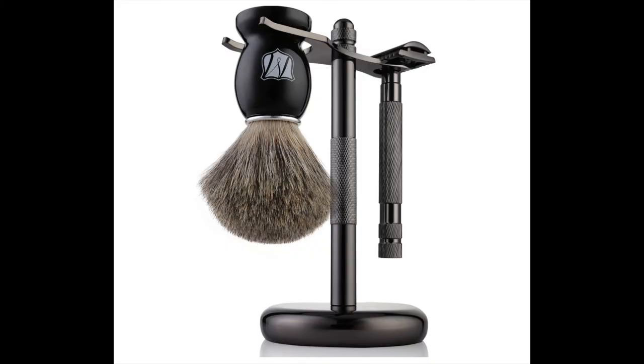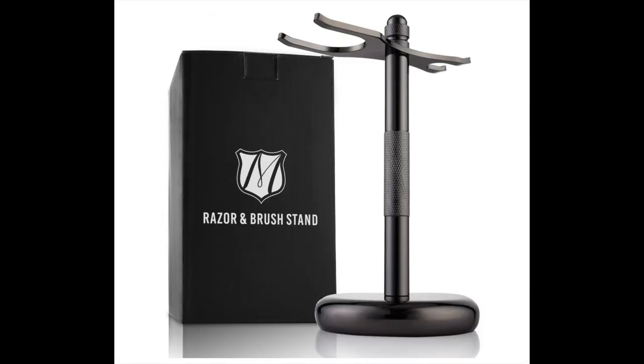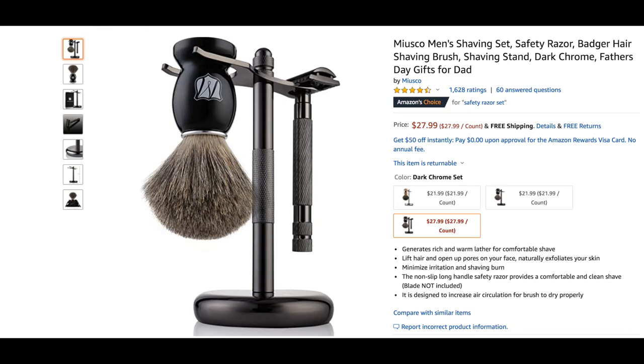The seventeenth gift idea is this men's shaving set. They claim it generates rich and warm lather for a comfortable shave and has a non-slip long handle safety razor that provides a comfortable and clean shave. It would look great in the bathroom too. Right now it's at $27.99.